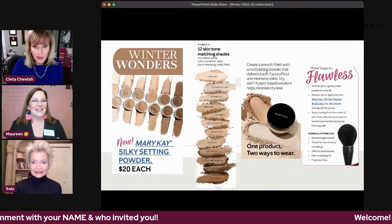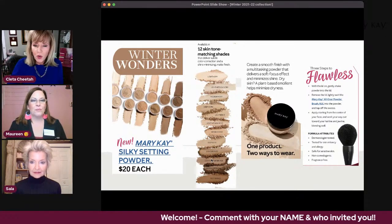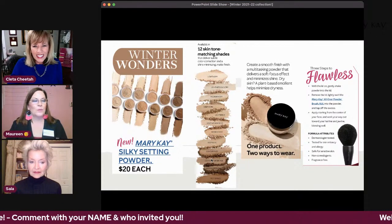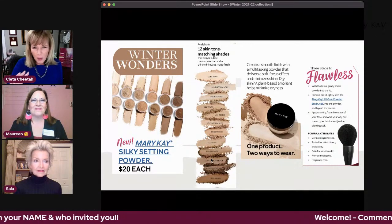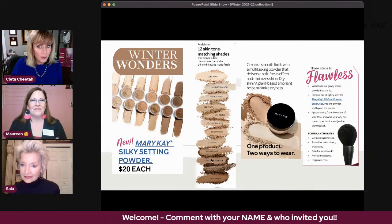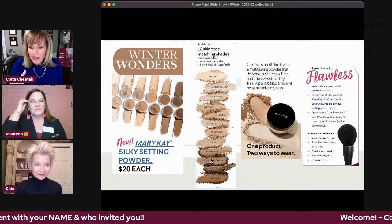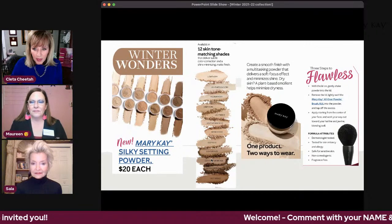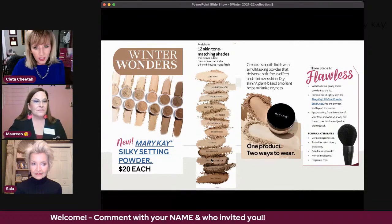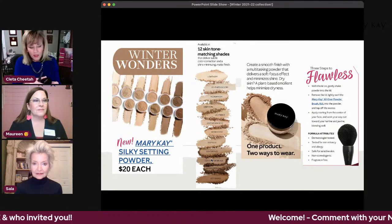There are actually three ways to wear this product. One way is to wear it as foundation when you want a barely-there look — you want coverage but don't want a liquid foundation. Women who hate the feeling of foundation on their face can use this just like the mineral powder. This product has a plant-based emollient that helps minimize dryness as well, so even though it's powder, you're not going to feel dry. It looks just like our mineral powder, except it has a black lid.